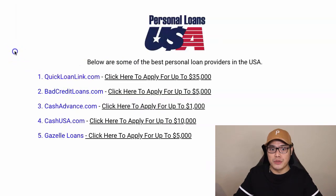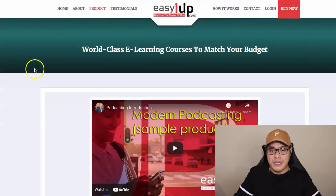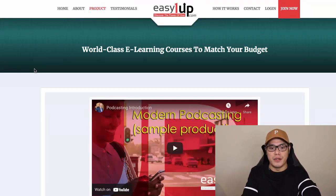This is what you need to do. If you want to get started, the first step is you need to sign up with EasyOneUp. The link is in the description of the video. When you click on the link, you'll be taken to the sign-up page where you can learn more about the different products of EasyOneUp.